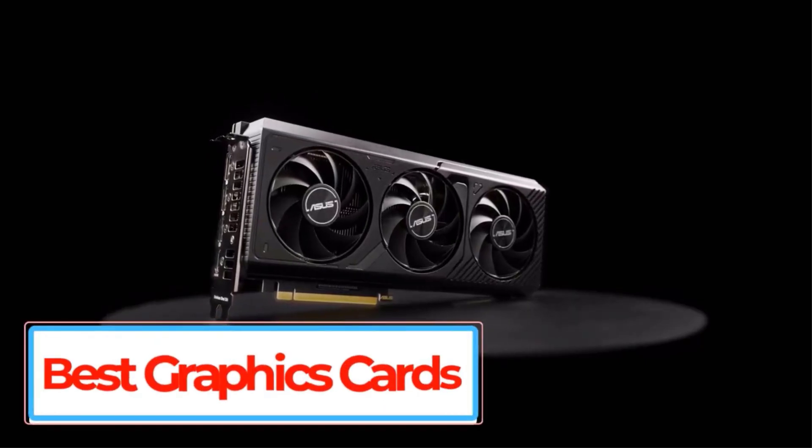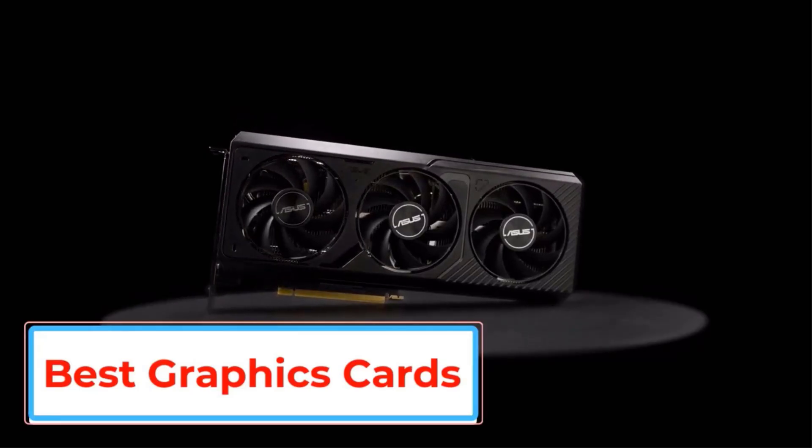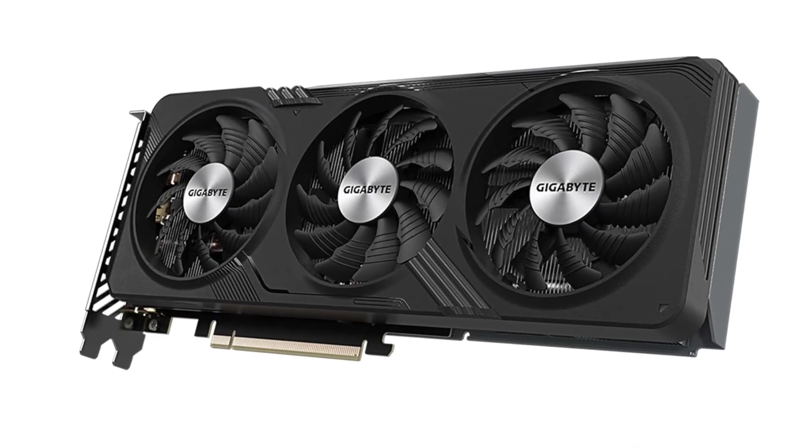A comprehensive guide is presented for upgrading your graphics card in 2025. The video explores the latest technologies, performance benchmarks, and budget considerations to help you choose the right card for your gaming needs.